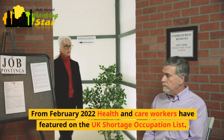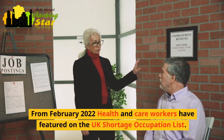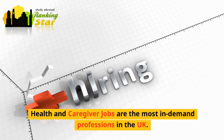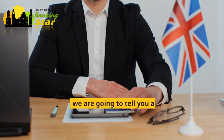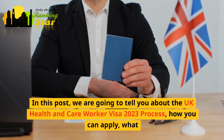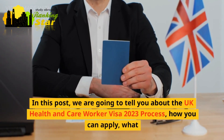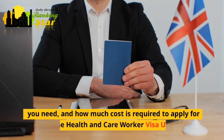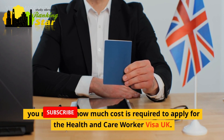From February 2022, health and care workers have featured on the UK shortage occupation list. Health and caregiver jobs are the most in-demand professions in the UK. In this post, we are going to tell you about the UK health and care worker visa 2023 process, how you can apply, what you need, and how much cost is required to apply for the health and care worker visa UK.